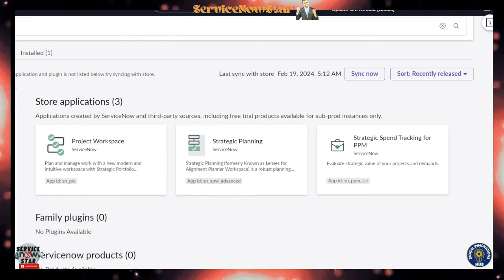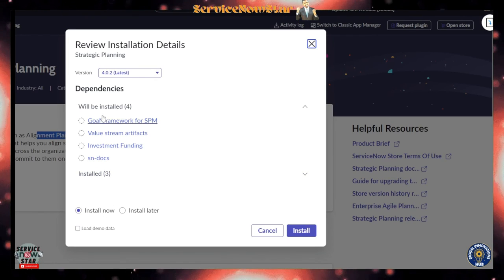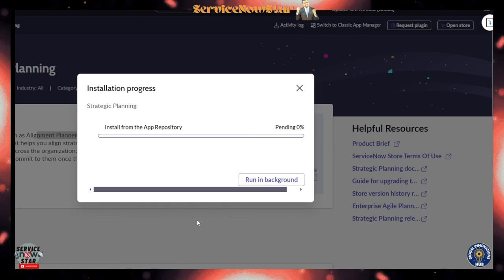Here on the ServiceNow platform, let's take a look at the plugin. Searching for 'strategic planning,' you can see it — formerly known as the Alignment Planner Workspace. I'll go ahead and click it and install the plugin. It installs ServiceNow investment funding, value stream, artifact, and goal framework for SPM. I'm loading demo data as well and clicking the install button — this may take a little bit of time.